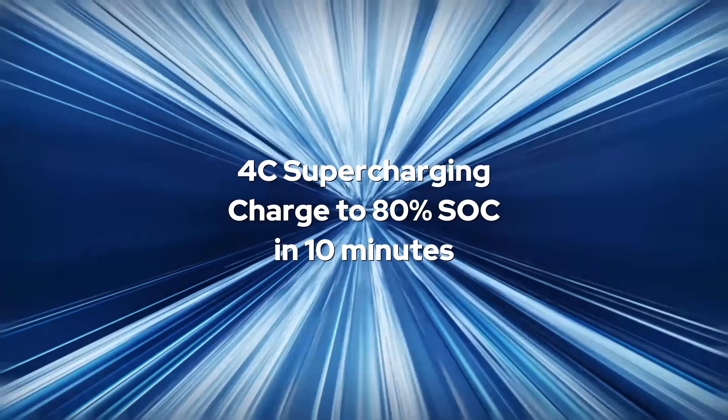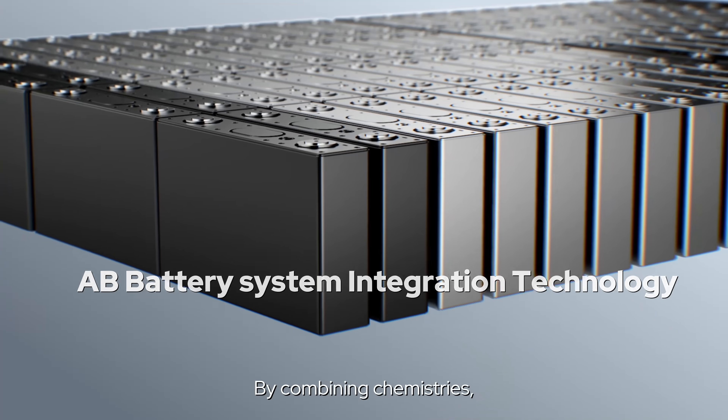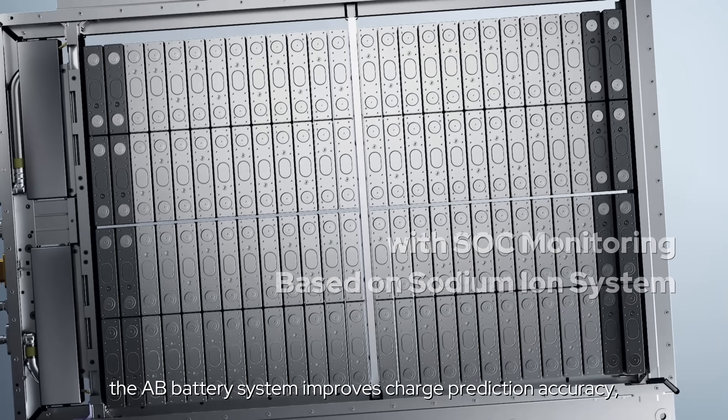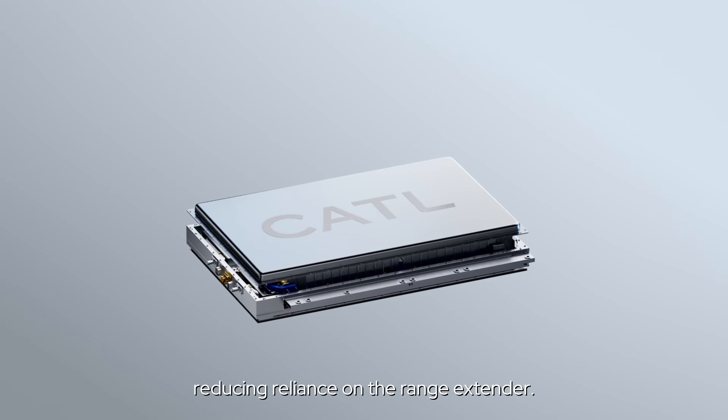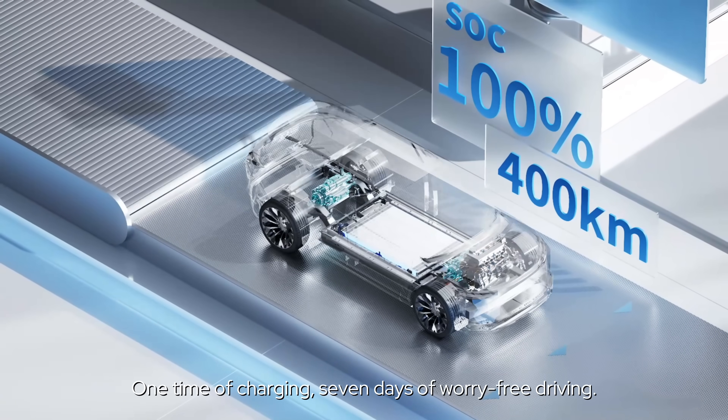4C supercharging gives you 80% charge in 10 minutes. By combining chemistries, the AB battery system improves charge prediction accuracy, reducing reliance on the range extender. One time of charging, seven days of worry-free driving.